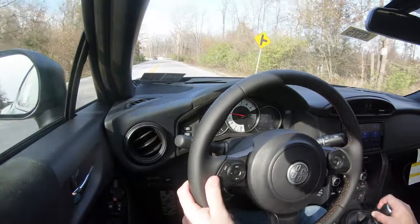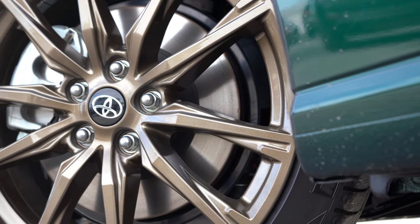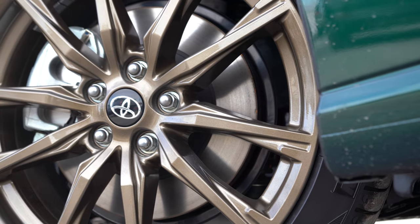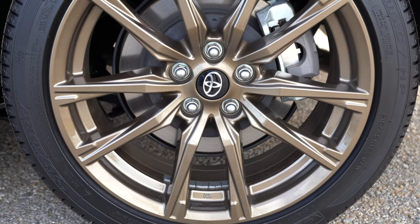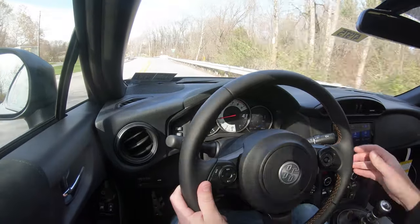Now let's touch on braking. Up front you'll find 11.58-inch ventilated front discs; in the back, 11.42-inch ventilated rear discs. The braking feel was perfectly fine to me today.